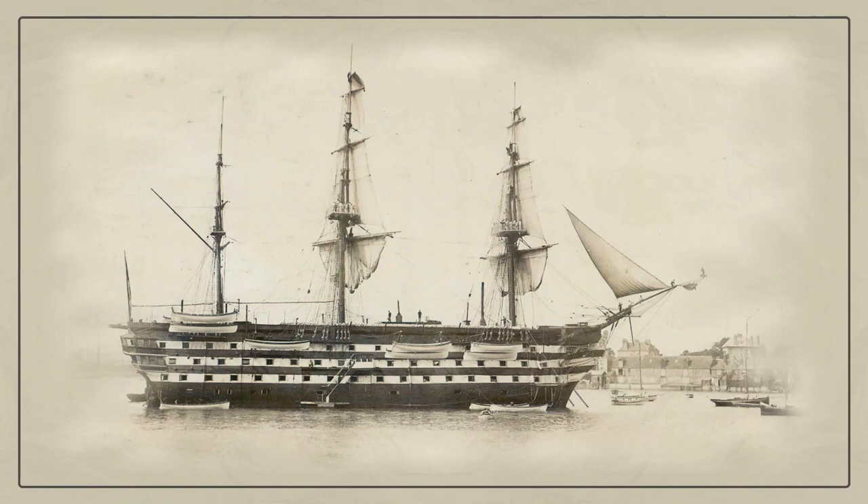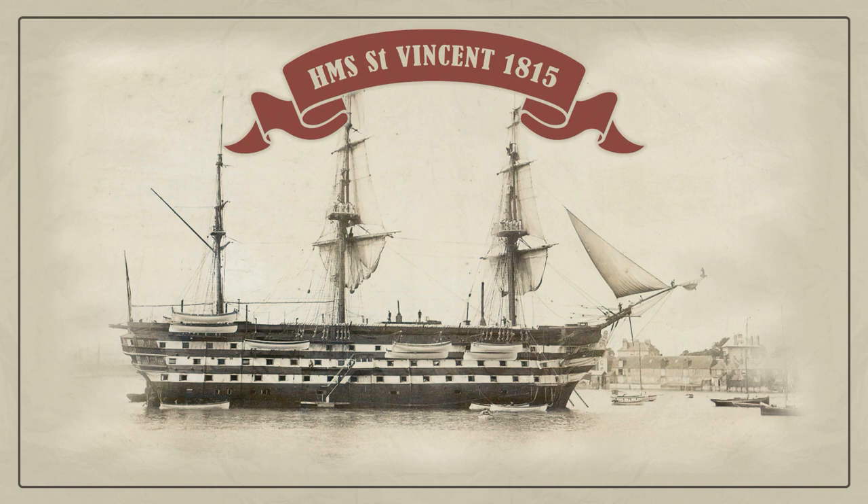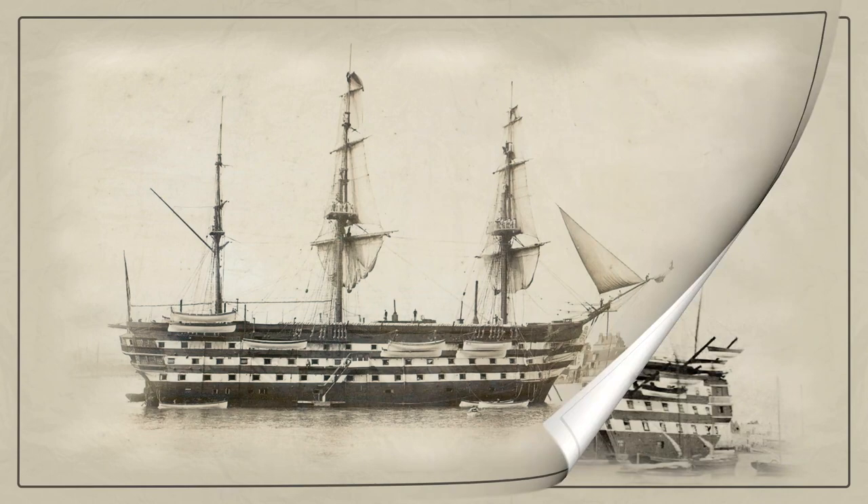HMS St. Vincent was a 120-gun first-rate ship of the line of the Royal Navy. St. Vincent was commissioned in 1829. In 1854, during the Crimean War, she was used to transport French troops to the Baltic. From 1862 to 1906, she served as a training ship.